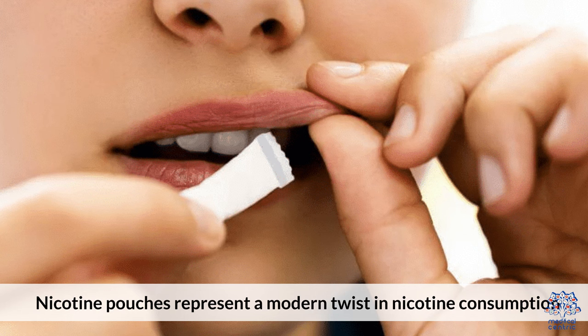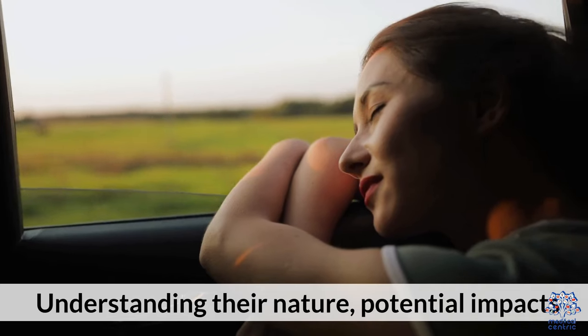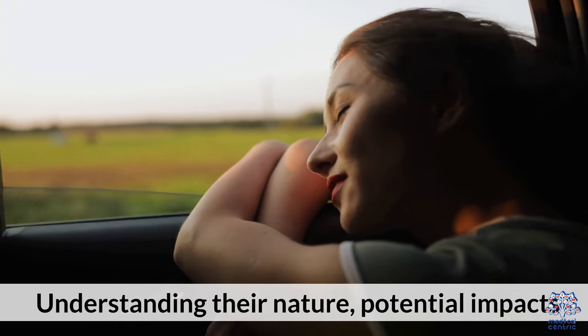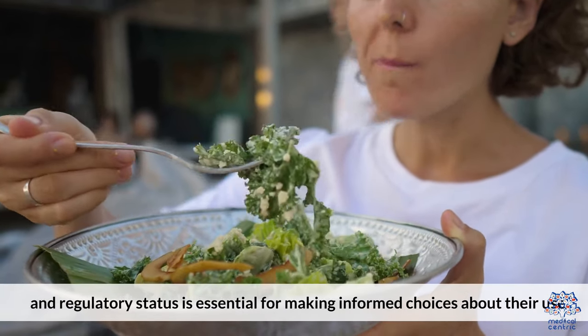Nicotine pouches represent a modern twist in nicotine consumption, free from tobacco leaves, but not without risks. Understanding their nature, potential impacts, and regulatory status is essential for making informed choices about their use.